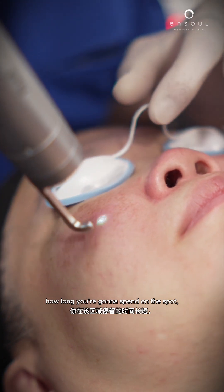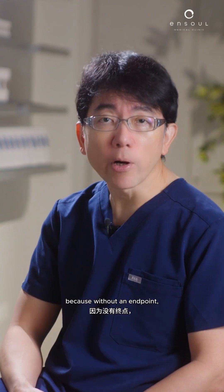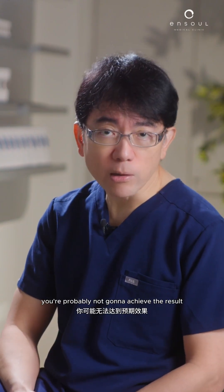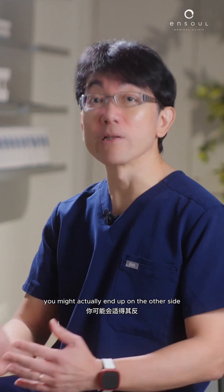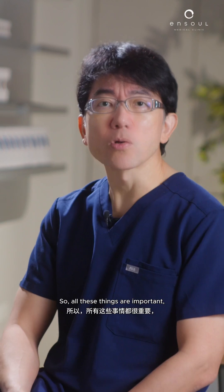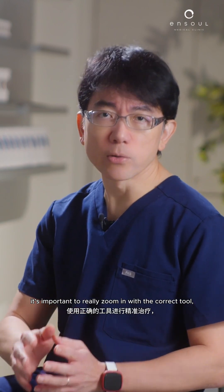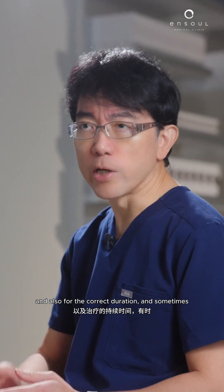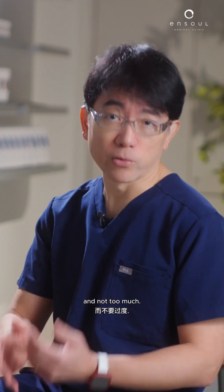How long you're going to spend on the spot, and also to watch out for pigment endpoints — because without an endpoint you're probably not going to achieve the result, and if you overdwell on an endpoint you might actually end up with post-inflammatory hyperpigmentation. So all these things are important. It's important to zoom in with the correct tool and for the correct duration, and sometimes it's really about treating it just enough and not too much.